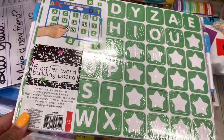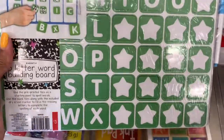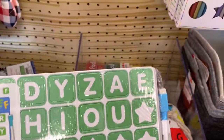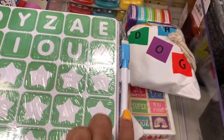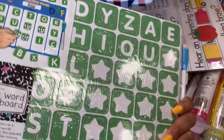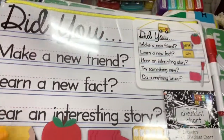I see that they have five-letter word building boards where you can teach letters. These are going for three dollars and have all the letters on them with stars. There's a little dry eraser pan on the side and I think it comes in a pack of five.